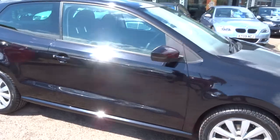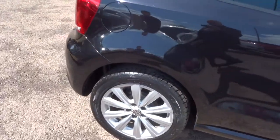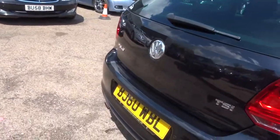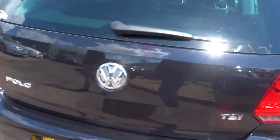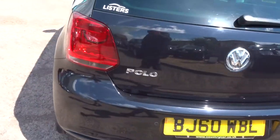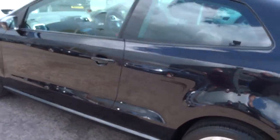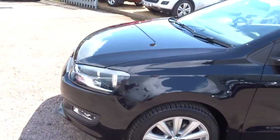Beautiful Volkswagen alloy wheels. It's a three door in black, just over 49,000 miles. It's a manual, petrol, TSI with reversing sensors. It's about 53 miles to the gallon. The paintwork's very bright and it's in extremely good condition.